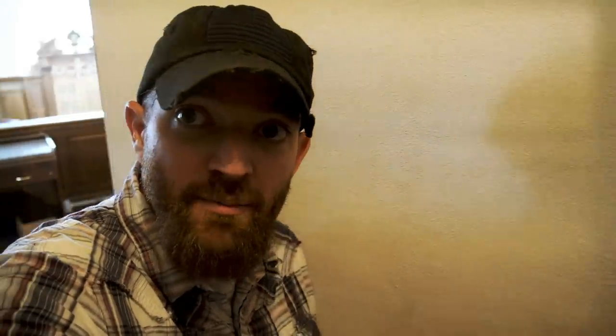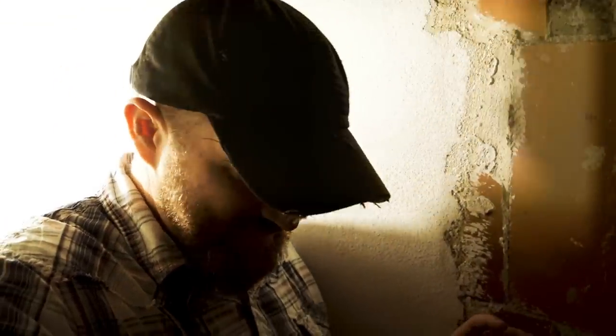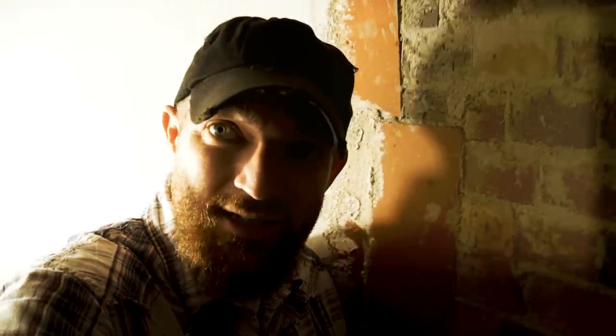On a regular tour you're not allowed to go up these steps and into the belfry, but Tim was nice enough to allow me to come up here just so I could show people what it looks like. It's a tight space for sure.